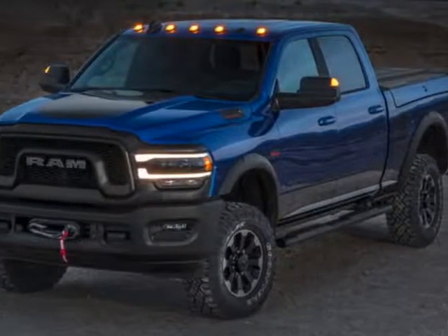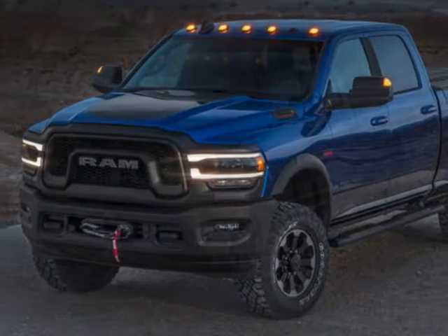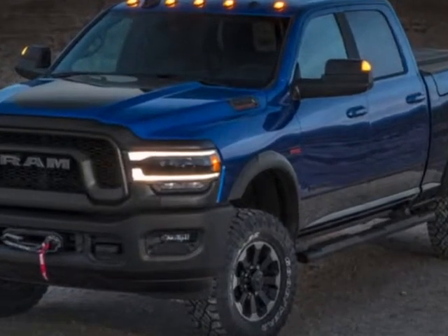Come take a look at this new 2019 Ram 3500. For your protection, this vehicle has a full factory warranty.